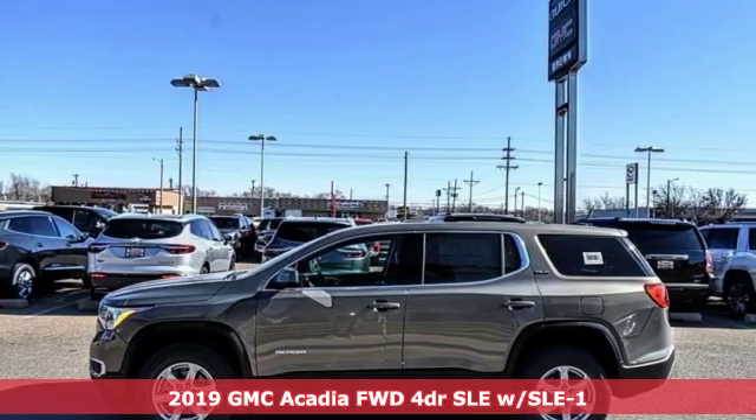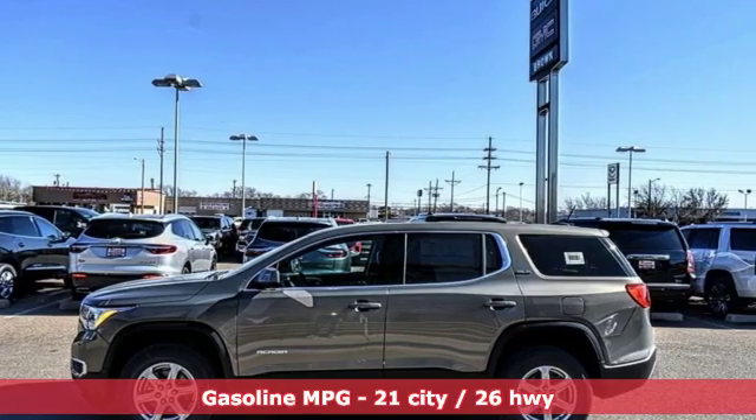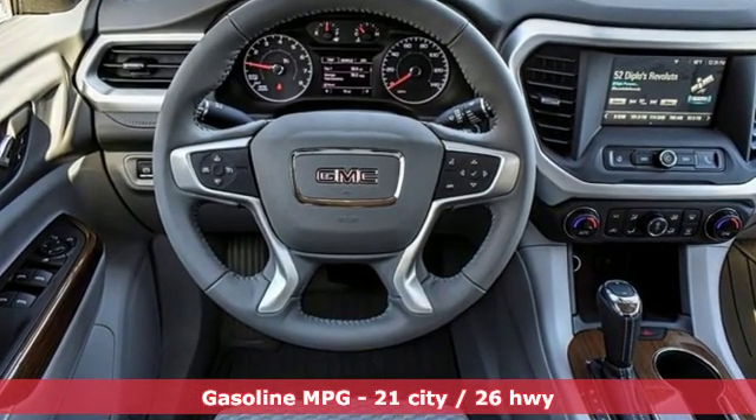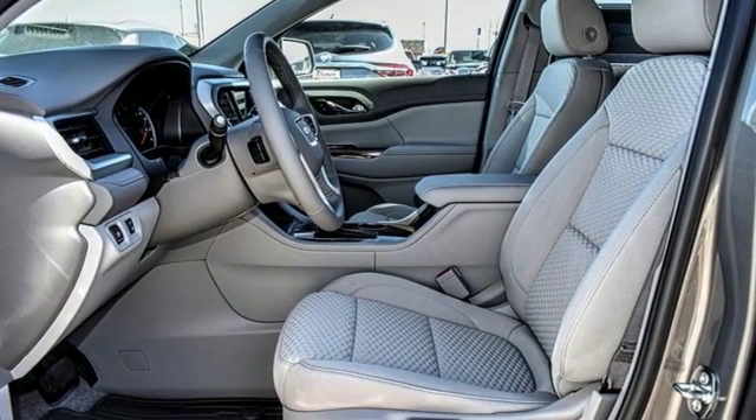Features include streaming audio, doors and push button start proximity key, dual zone climate control, Wi-Fi hotspot, and manual tilting steering column.